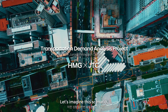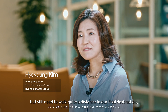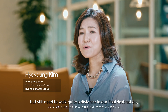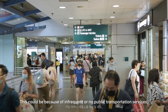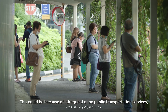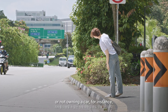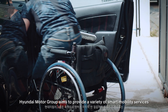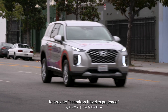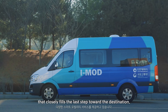Let's imagine this scenario. We get off at a bus stop or subway station, but still need to walk quite a distance to our final destination. This could be because of infrequent or no public transportation services, or not owning a car, for instance. Hyundai Motor Group aims to provide a variety of smart mobile services to deliver a seamless travel experience that closely fills the last step toward the destination.